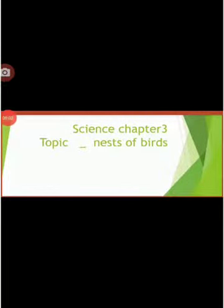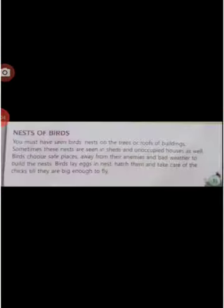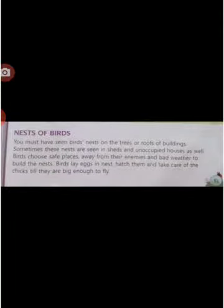Good morning, children. In Chapter 3, the topic is Nest of Birds. Science Chapter 3, topic: Nest of Birds. Birds build nests to lay eggs.